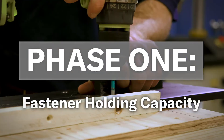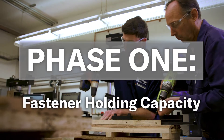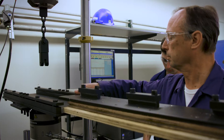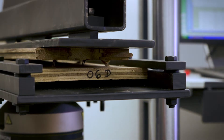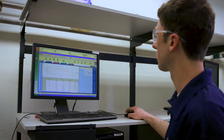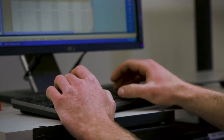The first part of the project we took Legacy OSB as well as commodity OSB and plywood, attached hardwood flooring to the subfloor, and did some staple withdrawal tests by pulling the hardwood flooring off of the subfloor. What we're looking for as part of that is the staple holding capacity of the subfloor. Fastener holding capacity is extremely important to structural panels because it's a measure of how well that subfloor retains the fastener.